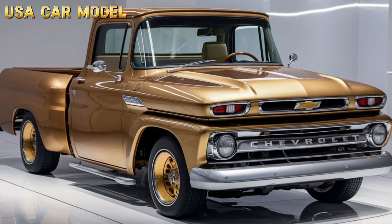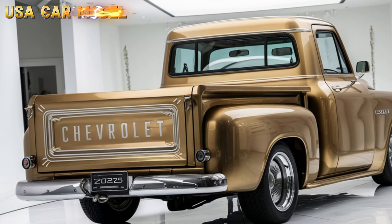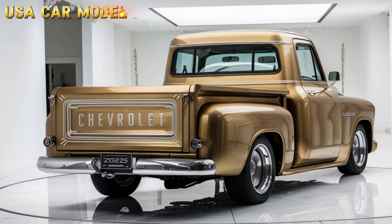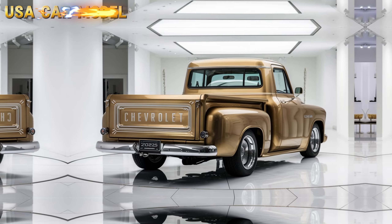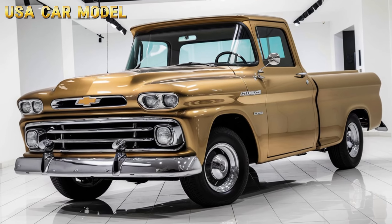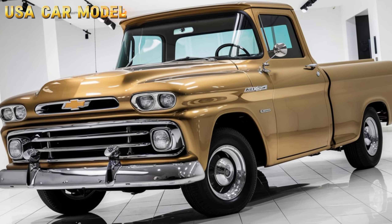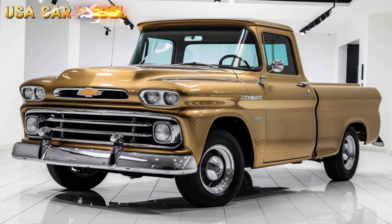Under the hood, we've got some serious performance. This isn't just about looks — the 2025 Vintage Pickup is equipped with a powerful V8 engine delivering over 400 horsepower, making it perfect for both work and play. It's got all the towing and hauling capabilities you'd expect from a Chevy truck, but with enhanced fuel efficiency thanks to new hybrid technology options. It's packing power, but it's not going to drain your wallet at the pump.